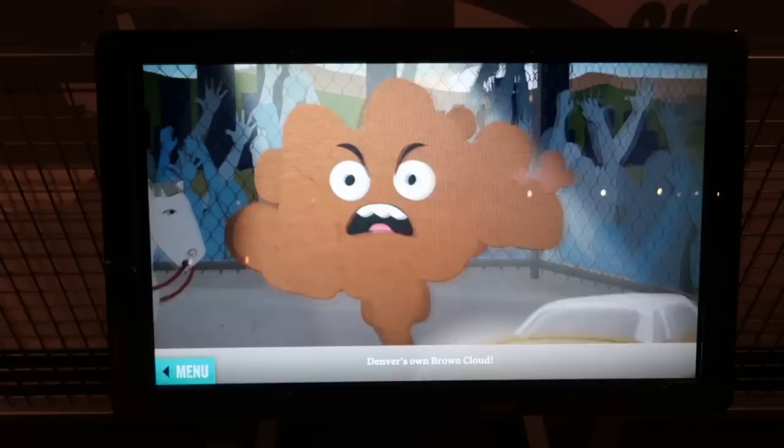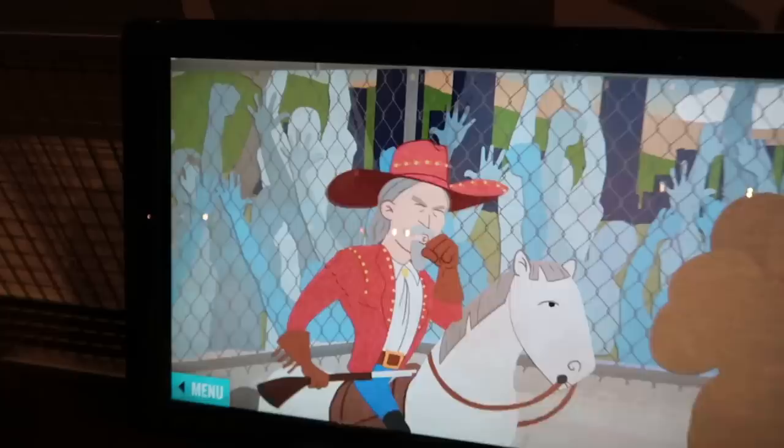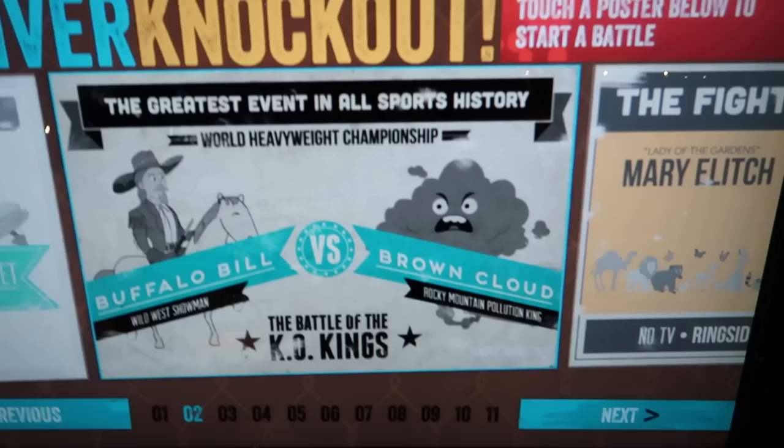This is amazing. There's pollution — the federal carbon dioxide standards, a record set way back in 1975. Denver's own Brown Cloud. He's poisoning Buffalo Bill with pollution! Oh, he's going to shoot the pollution. Does that work? Apparently he did — Buffalo Bill murdered pollution with his gun, proving there's no problem that Buffalo Bill's gun can't solve.